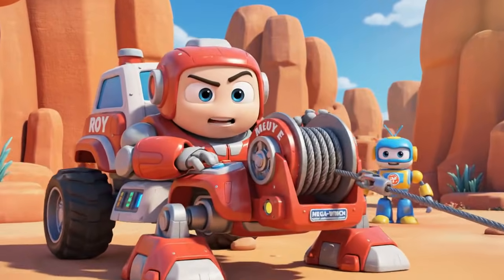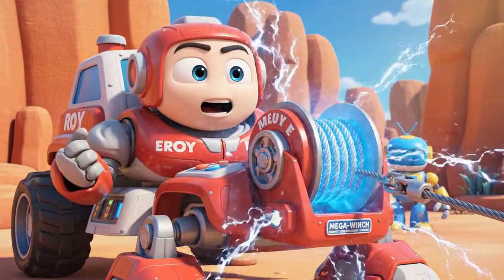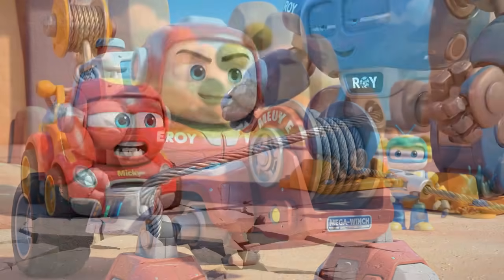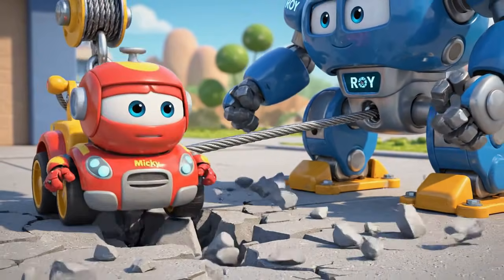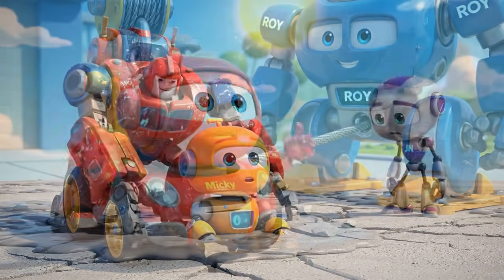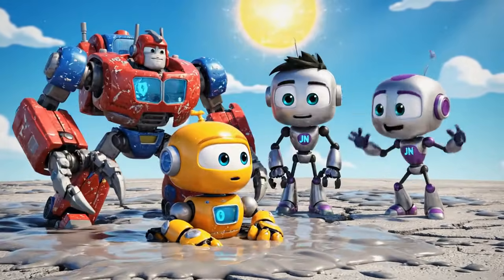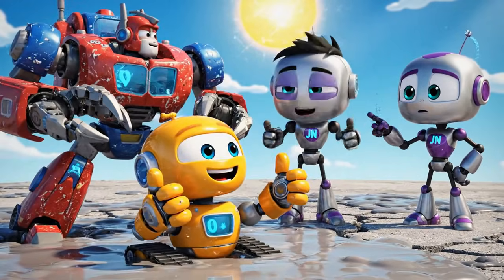Okay Mickey, this is it. Mega Winch — pull! I'm moving. I'm moving! Breathe. You did it, Roy.